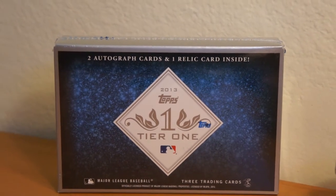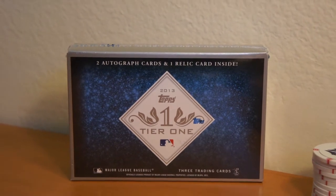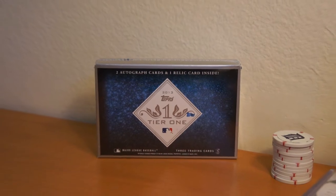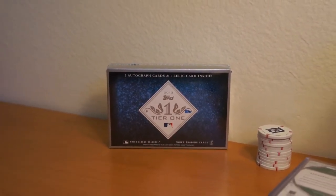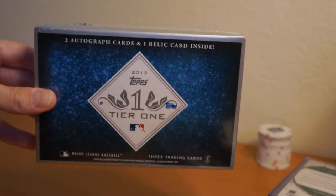Hey, how's it going? It is time. I'm going to rip into this 2013 Topps Tier 1 Baseball. I was trying to sell it as one of the hobby boxes I've had sitting around. Nobody was interested, so the time has come.